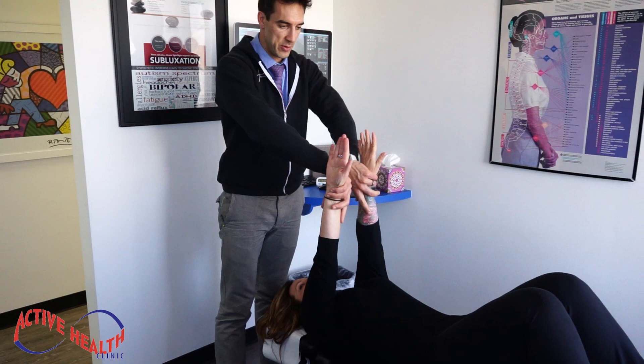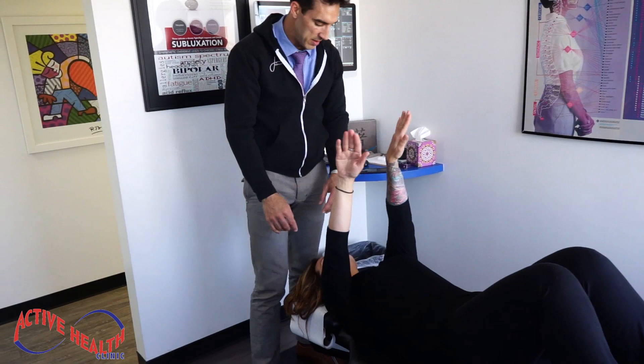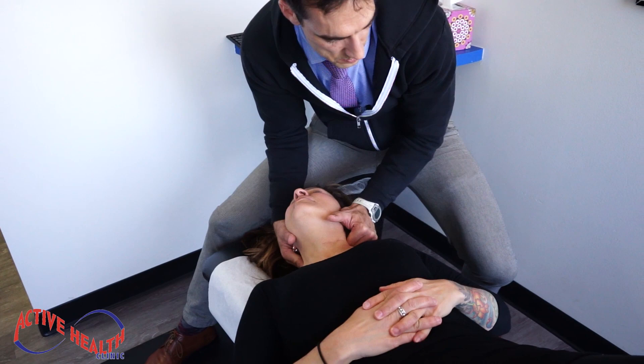Turn your arms this way. Eyes to the right — just the eyes. Push. Beautiful. Eyes up and to the left. Push. Excellent. Straight to the left. Push. Excellent. Hands down. Head relaxed. Arms on your tummy. Breathe in... and out. Wow. That's great. That's big.